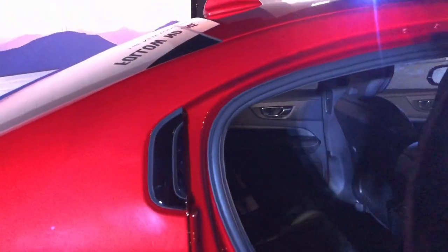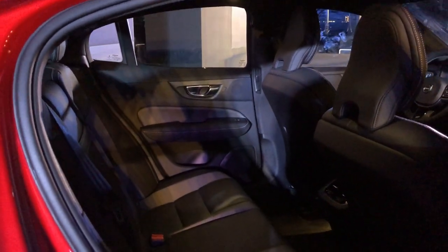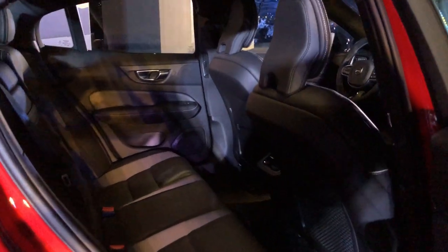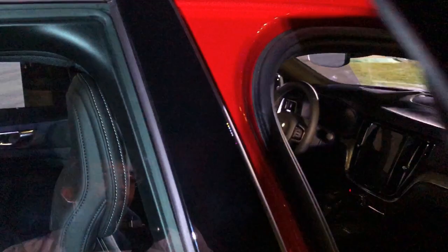Inside you get the exclusive charcoal fine Napa leather open-grid textile upholstery with metal mesh aluminum decor inlays, and the optional tailored dashboard option is also available with the S60 now.